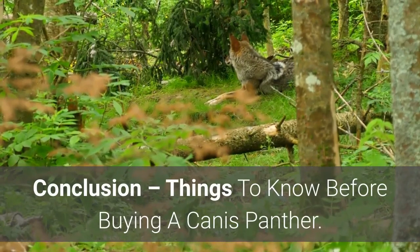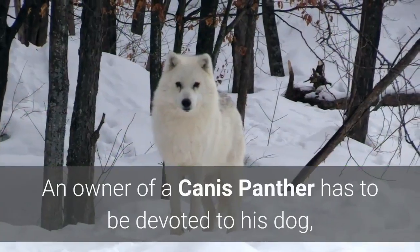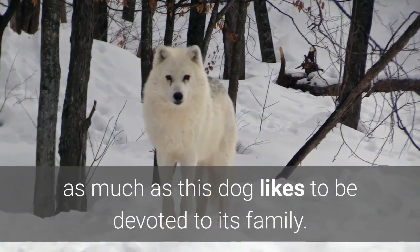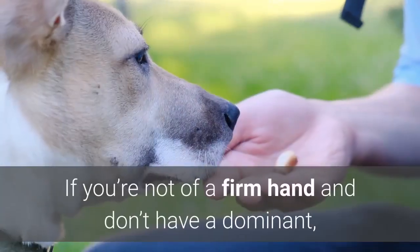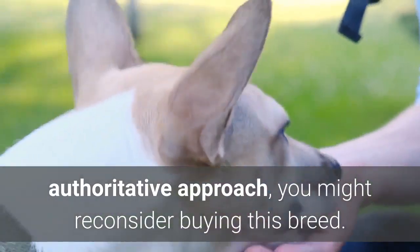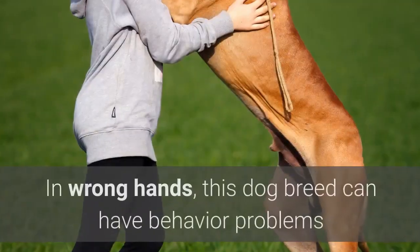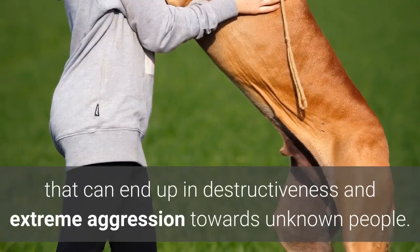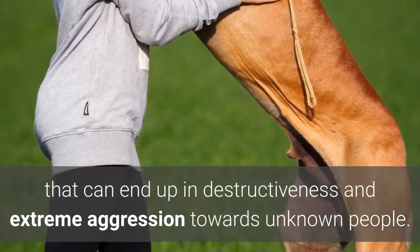An owner of a Canis Panther has to be devoted to his dog, as much as this dog likes to be devoted to its family. If you're not of a firm hand and don't have a dominant, authoritative approach, you might reconsider buying this breed. In wrong hands, this dog breed can have behavior problems that can end up in destructiveness and extreme aggression towards unknown people.